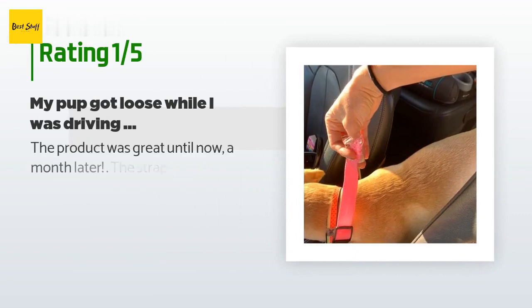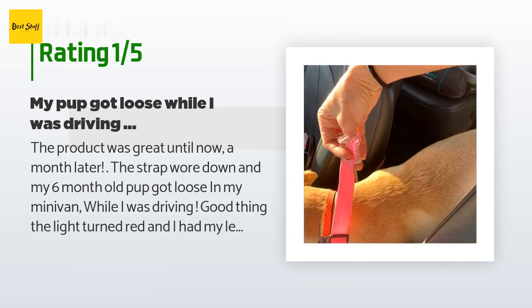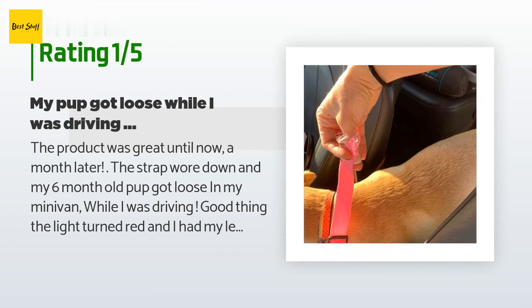An unhappy customer said: The product was great until a month later when the strap wore down and my six-month-old pup got loose in my minivan while I was driving. Good thing the light turned red and I had my leash with me — it could have ended very badly. I'm highly disappointed in this product. Driving with an unsecured dog is not safe; the leash must be very sturdy. I do not recommend this product.